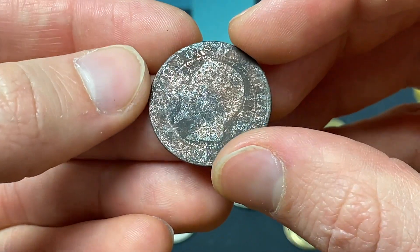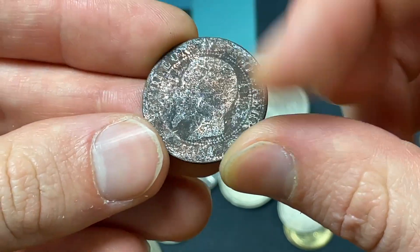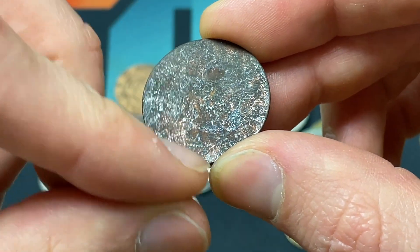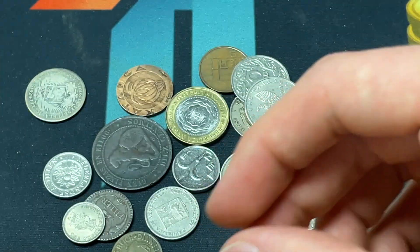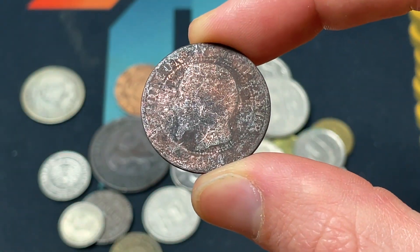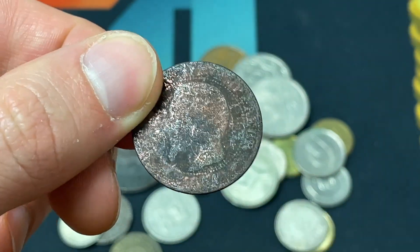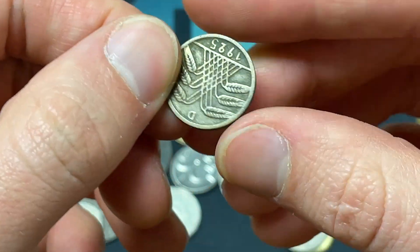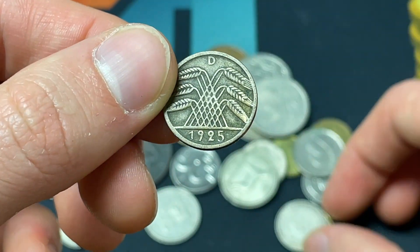This coin looks extremely worn. It looks like a Napoleon III coin — who was Napoleon's nephew — 1854, and based on its size I'd guess it's five Centimes, mint should be Paris. He was elected for the Republic from 1848 to 1852, but then he seized power and was removed a few decades later. We've got five Reichspfennig 1925, post-Weimar Republic hyperinflation Germany.